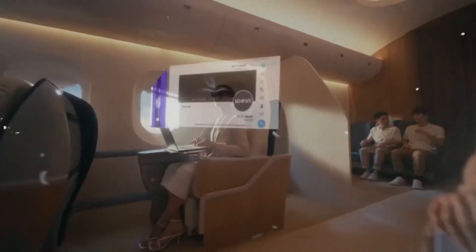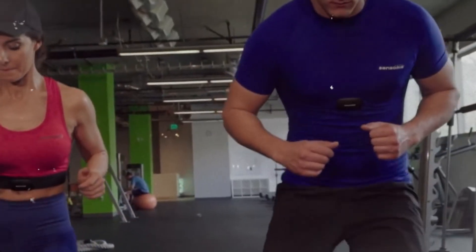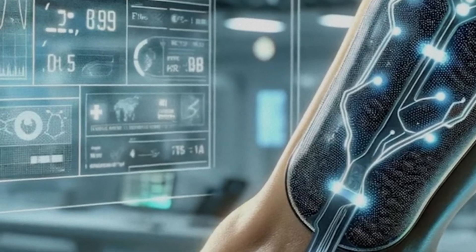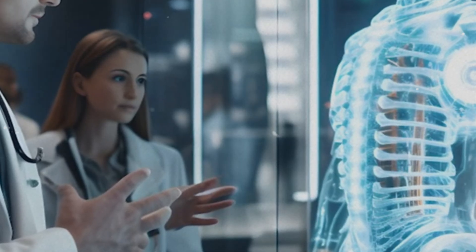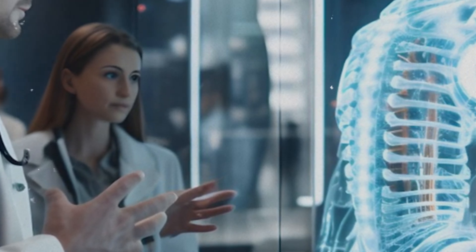Whether it's improving health, enhancing communication, or extending physical ability, these devices represent a new layer of intelligence stitched into daily life. As they become more personalized and predictive, the line between human and machine continues to blur — in the most wearable way possible.